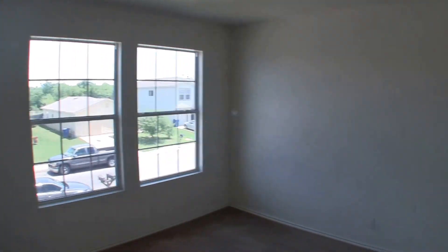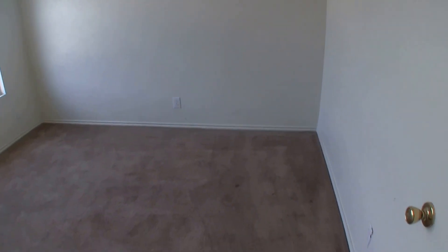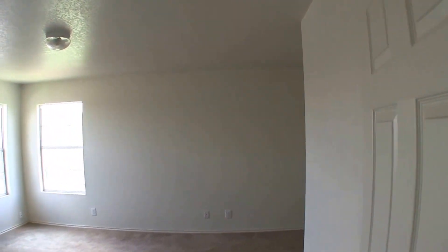We have bedroom number three here — decent shape, going to need a fresh coat of paint and some flooring. And then at the rear of the home we have the master bedroom and master bath, which is a decent size.